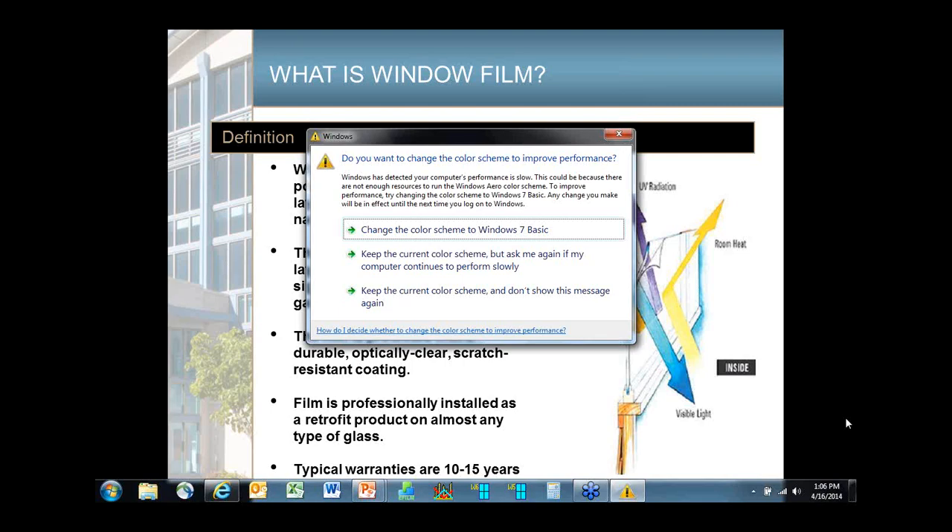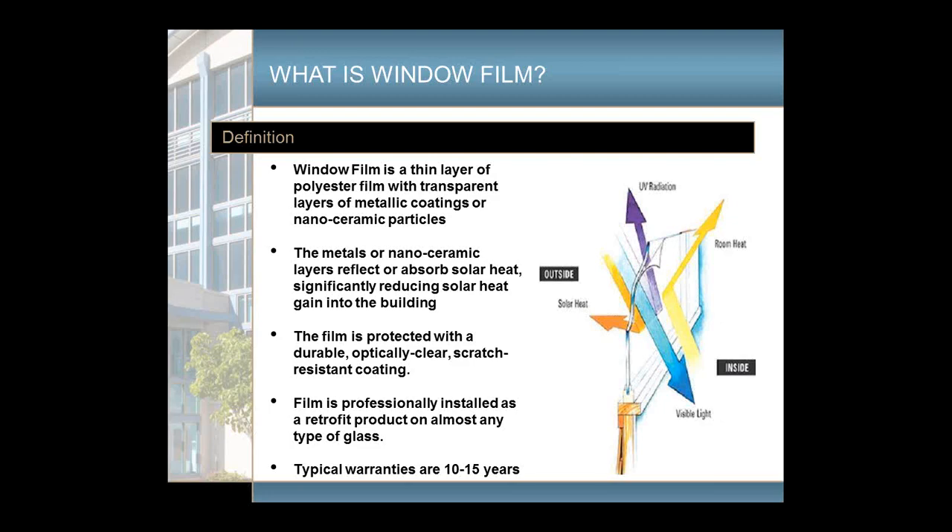Just about all window films, especially in a hotel, are professionally installed by certified or authorized installers from different manufacturers. Because of that, most manufacturers have a training program that installers have to go through. With the new advances in adhesives and the certification programs, just about all manufacturers have warranties of 10 to 15 years on their products.